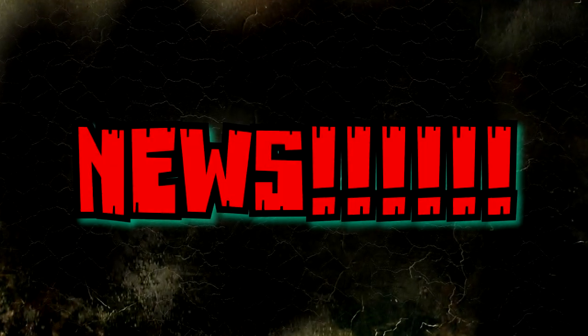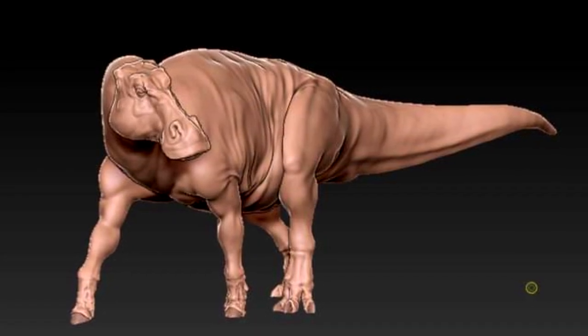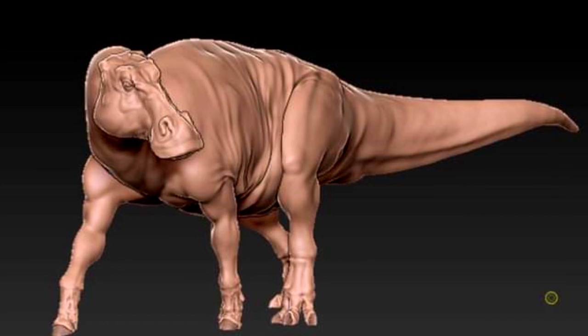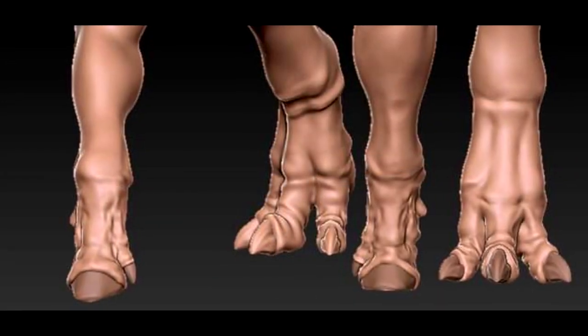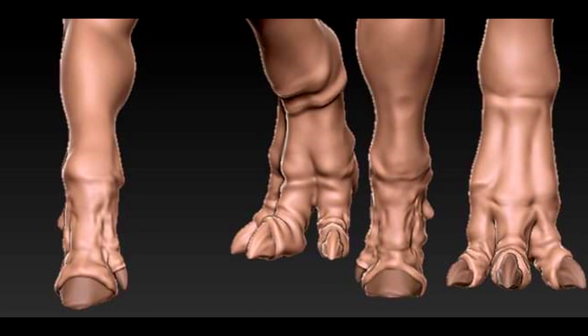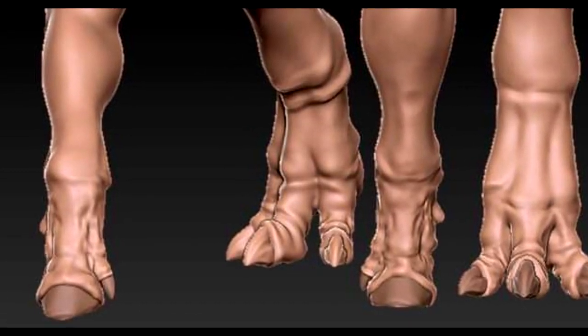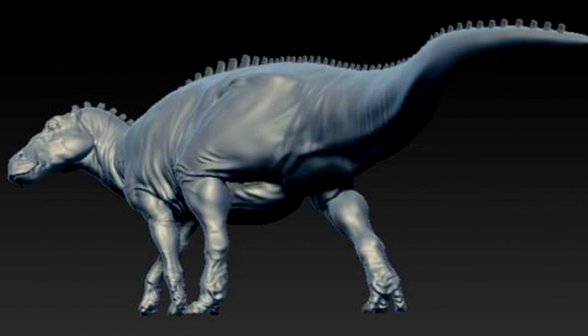Hey guys, welcome back to Andy's Dinosaur Reviews. We have some news, so let's get to it. The very first thing I want to tell you about is a brand new Passion Charger model — this is an Edmontosaurus. You may remember we just recently had a model from Passion Charger that included an Edmontosaurus — it was actually a deceased, mostly eaten Edmontosaurus in a diorama that included a Tyrannosaurus. Well, we now have a living version of an Edmontosaurus, and I think it looks absolutely gorgeous.